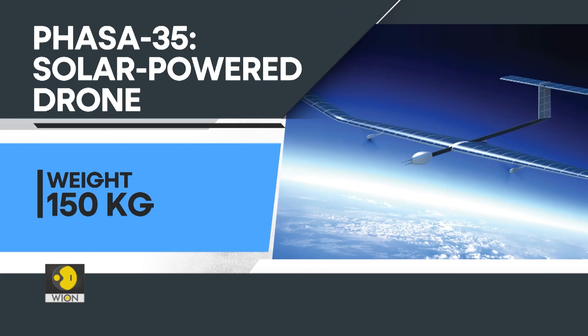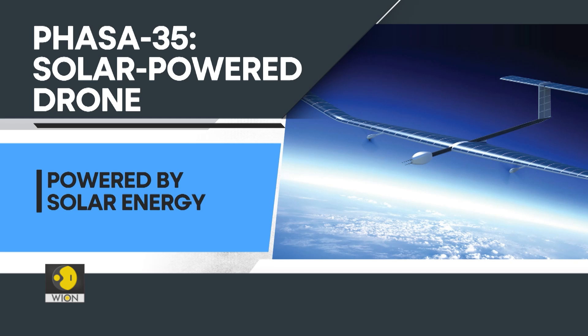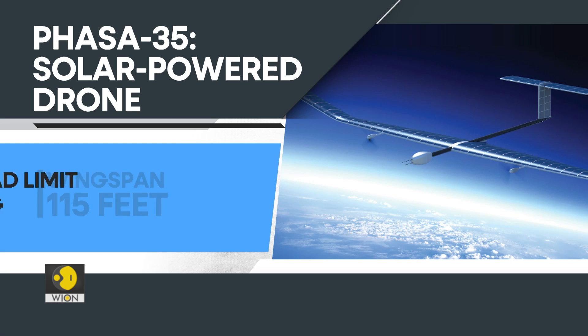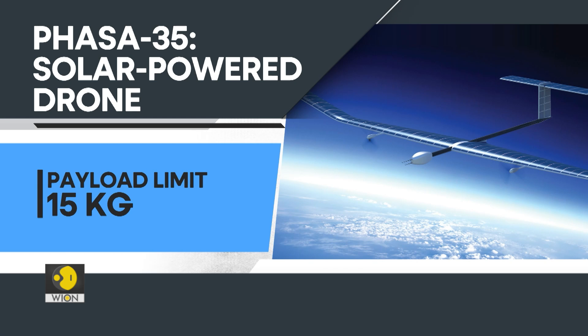Developed by London-based firm BAE Systems, the solar-electric UAV weighs 150 kilograms and is equipped with solar cells. The drone has a wingspan that measures 115 feet. The UAV can carry a payload of up to 15 kilograms, including cameras, sensors and communications equipment.